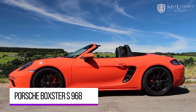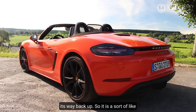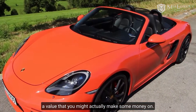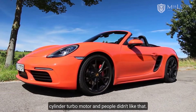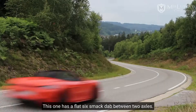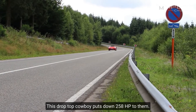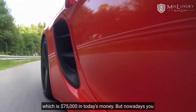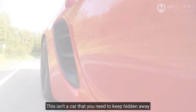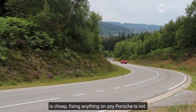Porsche Boxster S 986. This one's a bit different because it did depreciate quite a bit, but it's on its way back up, so it's a sort of value play that you might actually make some money on. Why are the Porsche heads hot on the Boxster's bandwagon again? Well, for starters, the new ones have a four-cylinder turbo motor and people didn't like that. This one has a flat-six smack dab between the two axles putting down 258 horsepower. When it was new it cost almost $50,000 — about $75,000 in today's money — but nowadays you can find them for well under 10 grand. It's genuinely fun to drive. Just make sure nothing breaks, because while the car is cheap, fixing anything on any Porsche is not.